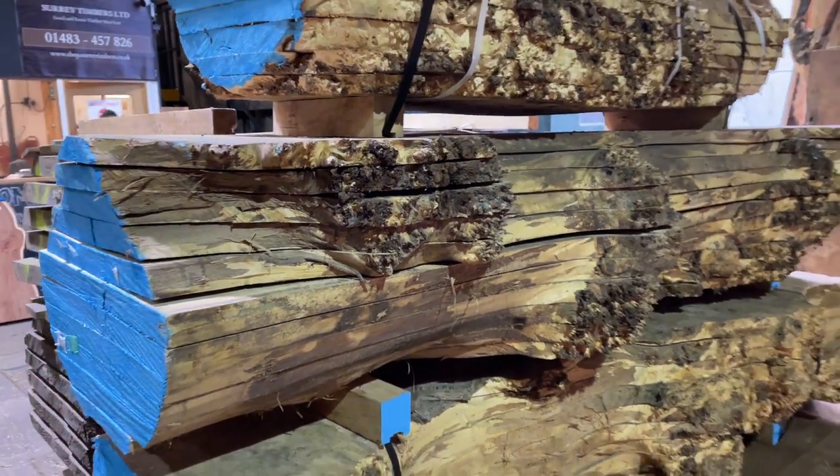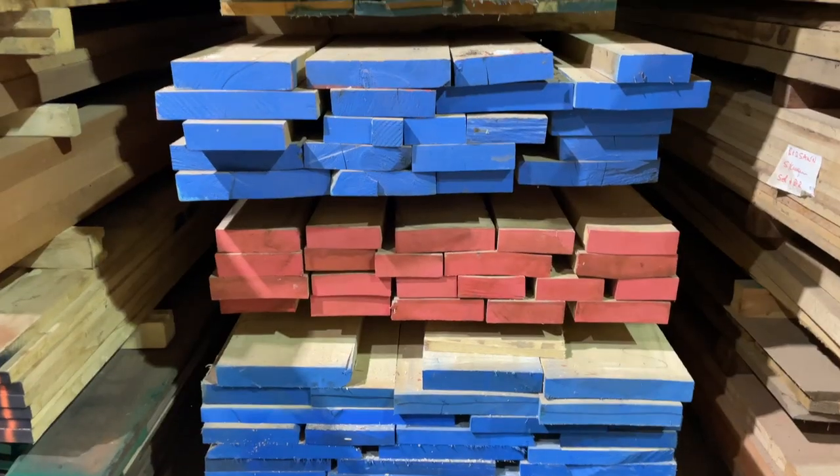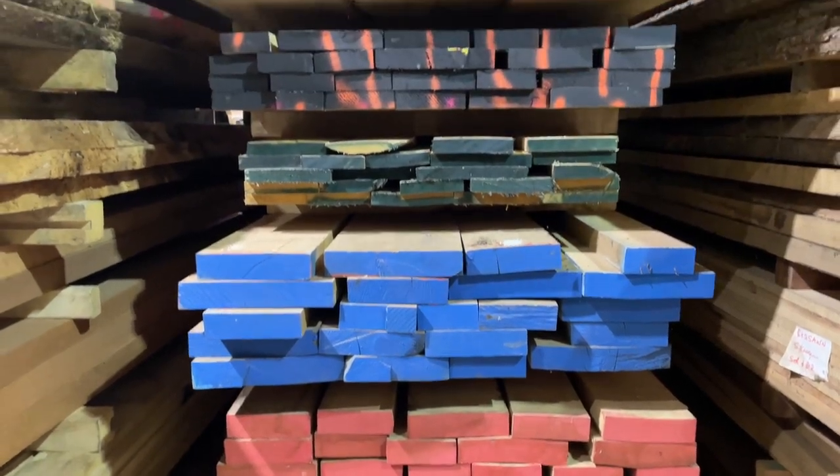As well as small sections of pre-machined hardwood timber, we also have rough sawn square edge stock, perfect for joinery and general woodworking that you can choose from.